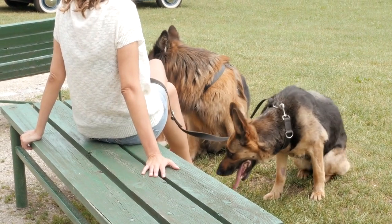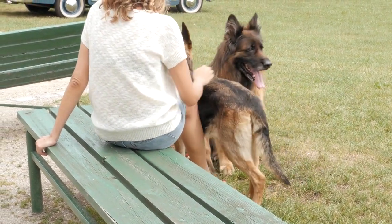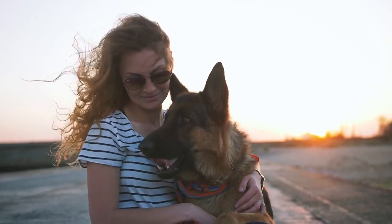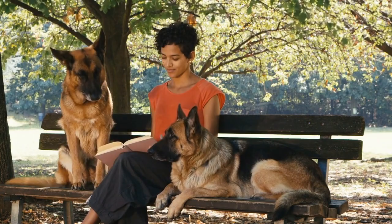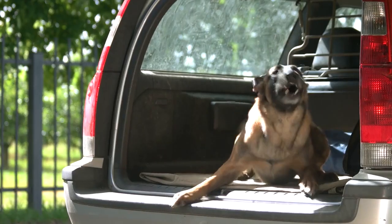Temperament. Known for their intelligence and loyalty, German Shepherds are often used as service dogs and in search and rescue missions. They are confident, courageous, and protective, and they make excellent family pets when properly socialized and trained. German Shepherds excel in a wide range of roles, including police work, search and rescue, herding, and as guide dogs for the visually impaired.